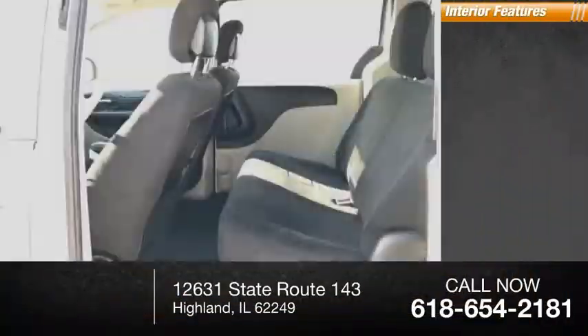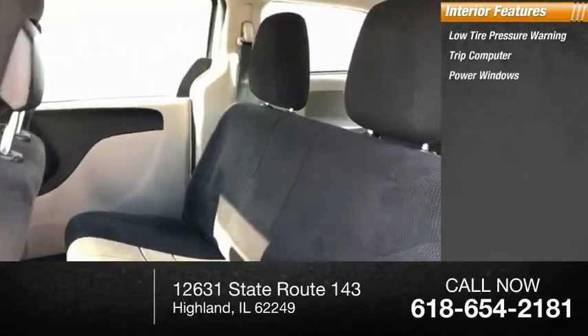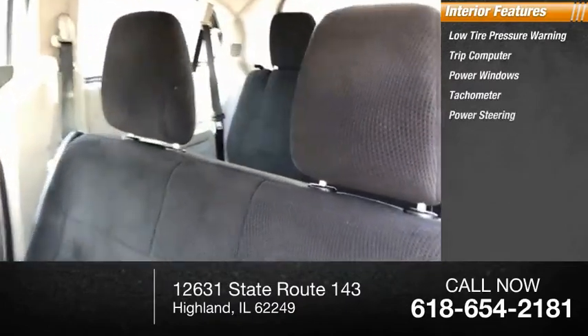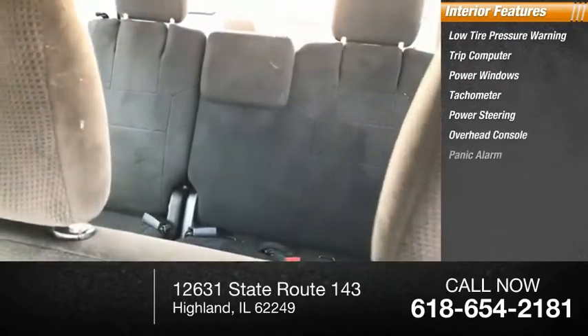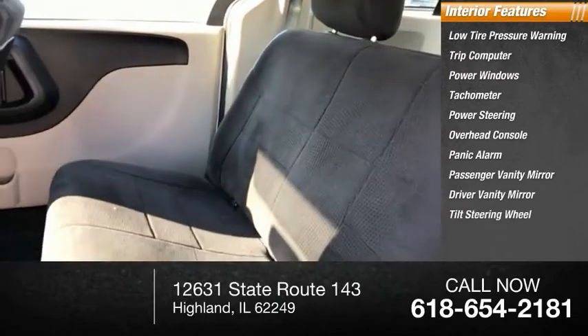Inside you'll find low-tire pressure warning, trip computer, power windows, tachometer, power steering, overhead console, panic alarm, passenger vanity mirror, driver vanity mirror, and tilt steering wheel.